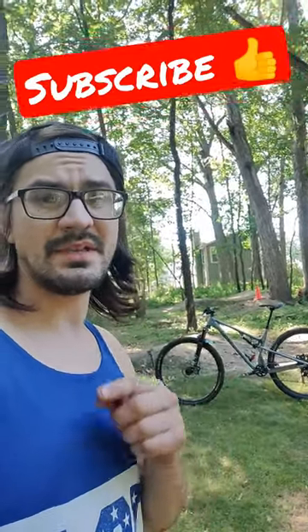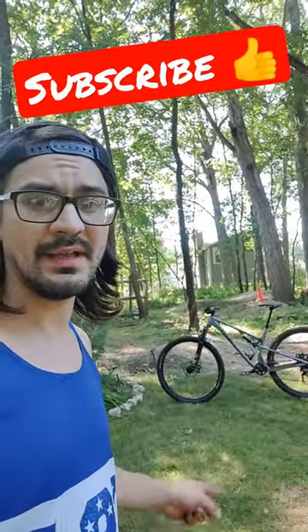Like this video and don't forget to subscribe because I'm going to do a full video on this bike and have it out real soon.